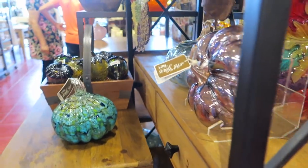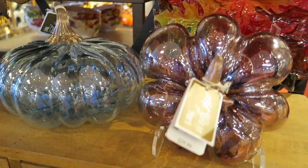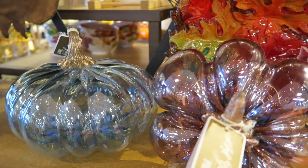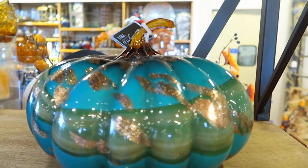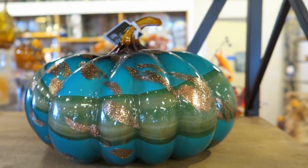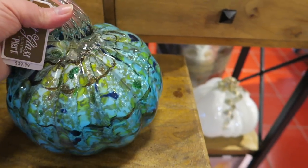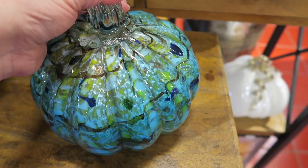Let me try to get the camera to focus on the color, because they're gorgeous. This is my favorite — that's so beautiful. And check this one out. That one's $50. We definitely are going to have to get one of these pretty pumpkins.